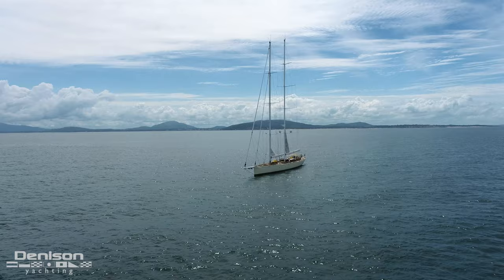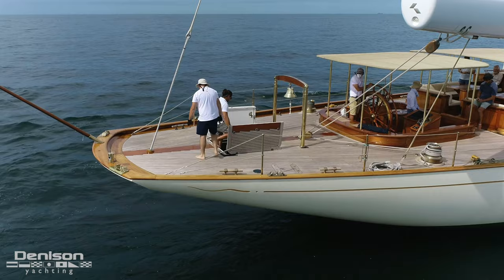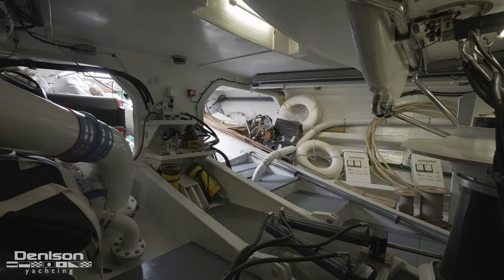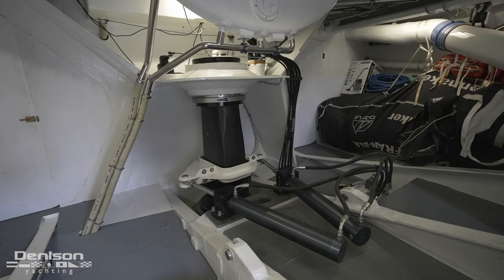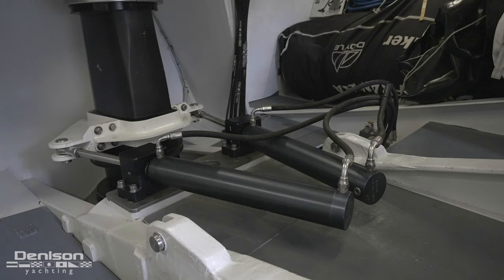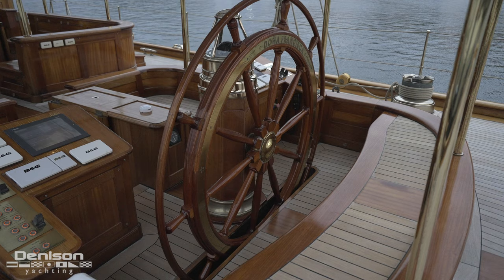Aft of the helm is an open deck space where the crew has access to an expansive lazarette below a pair of deck hatches. Down here below decks, not only is it a huge area for storage, but this is also where we see her steering system, located directly below the main helm wheel on the deck above.